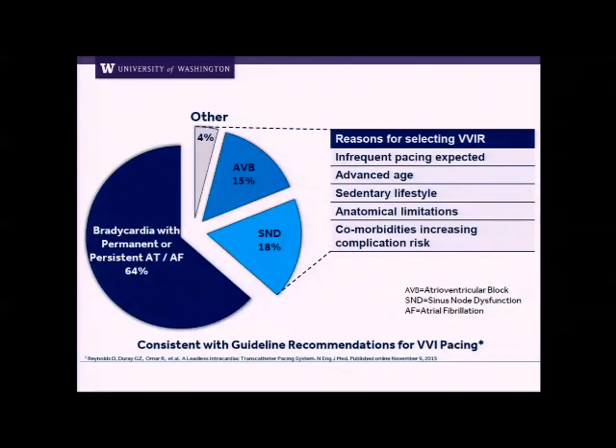Who are the best candidates for the current generation Micra leadless pacemaker? Really, it's people who have bradycardia with permanent or persistent atrial fibrillation. If you have AFib, the atria don't need to be paced, you don't need to sense the atrium, and you only need pacing in the ventricle. So AFib with a heart rate of 20 or 30 is the perfect indication. There might also be people with sinus node dysfunction or AV block where this is the right device — such as someone with end-stage renal disease where you don't want to sacrifice one of their subclavian vein systems, or someone with a fistula on that side, or someone with a lot of infections.